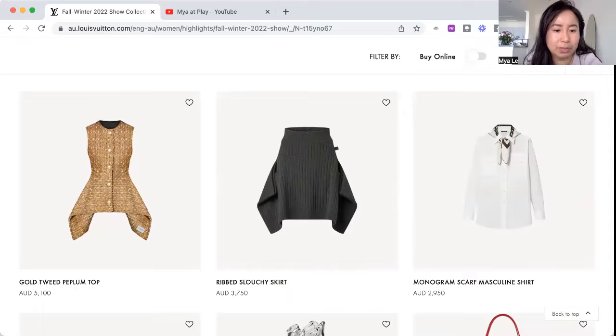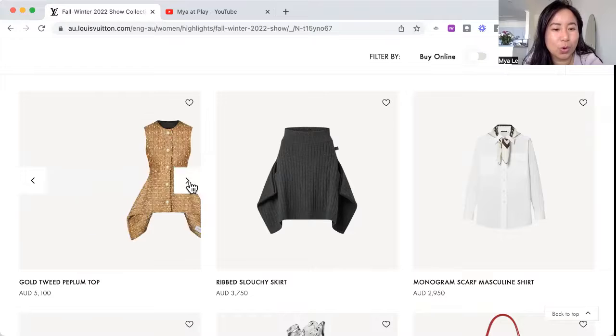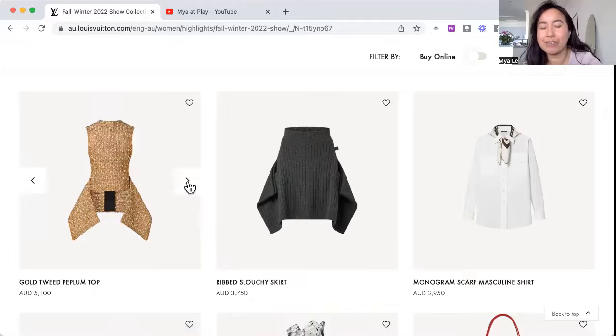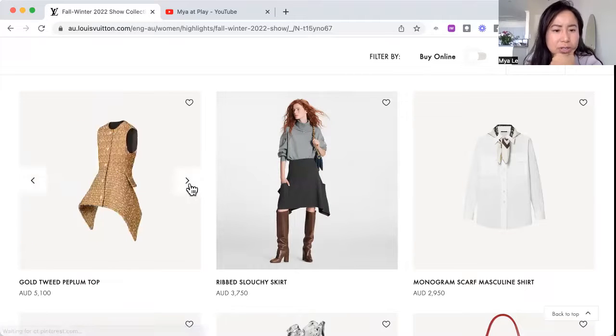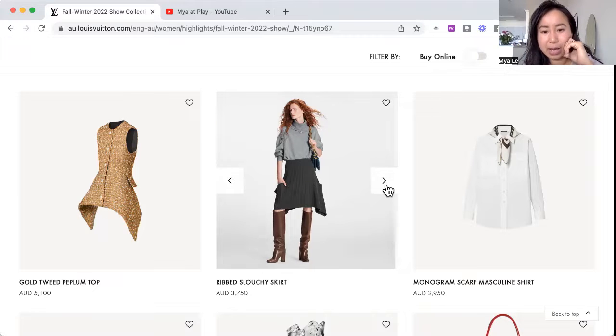Okay, gold tweed peplum top — this is pretty funky. I'm wondering how the sides will fall since the peplum isn't attached to the back — I'm guessing it's structured. I can appreciate this; there are some funky LV designs especially in ready-to-wear that are impressive. Looking at the slouchy skirt alongside it now — the gold top appears to be on a mannequin. We can imagine how this softer, more fluid fabric would drape on a model compared to the peplum tweed top.